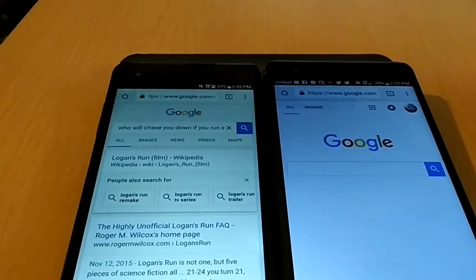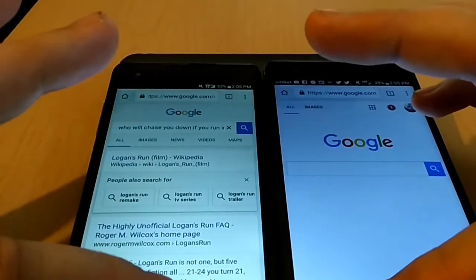As you can see, the Chrome browser opened right away on the LG X Style, and the LG X Power didn't even fully load.